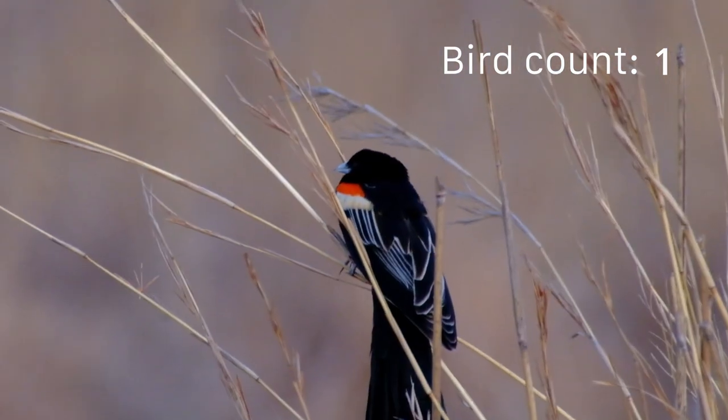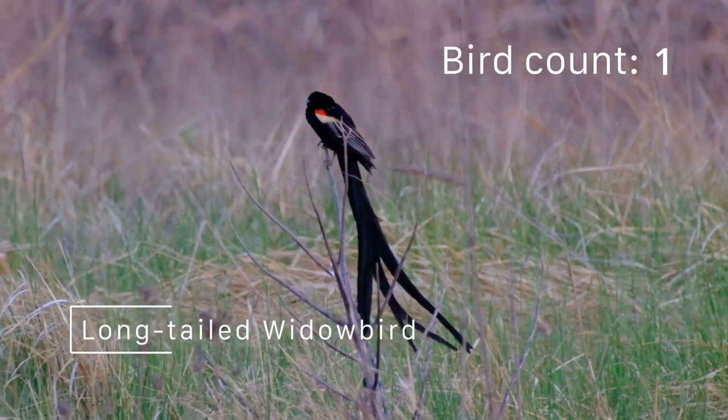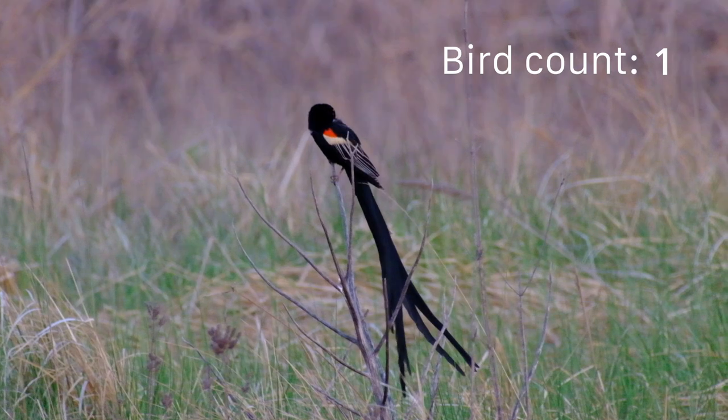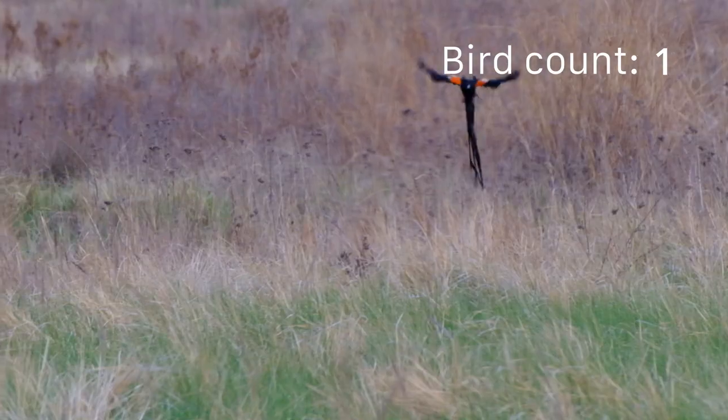Welcome to Murrayvale. Here we are surrounded by so many birds we don't even know where to look first. As soon as we arrived, we were greeted by the long-tailed widow birds. The males can be seen flying slowly over the grass using a rowing motion, displaying their trailing tail feathers.